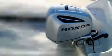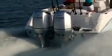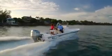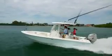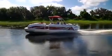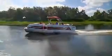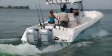Welcome to the wild side of Honda. The Honda VF250 offers 250 horsepower of VTEC muscle for an unequaled experience of power and reliability.